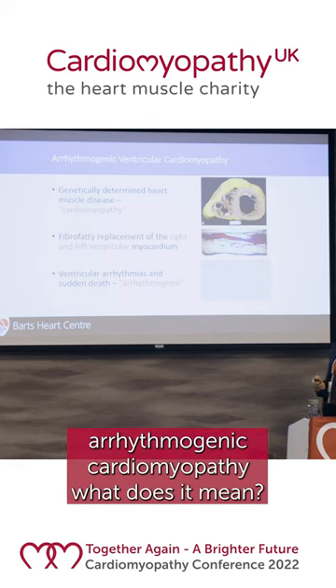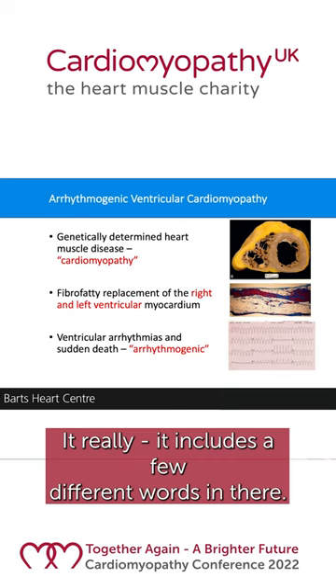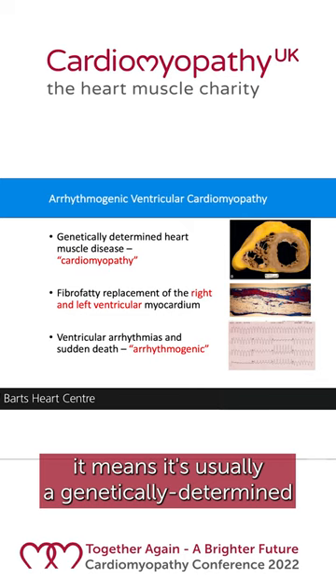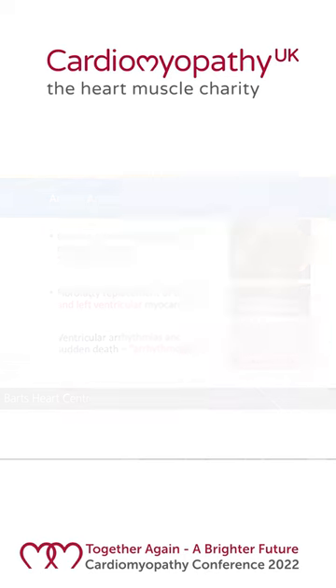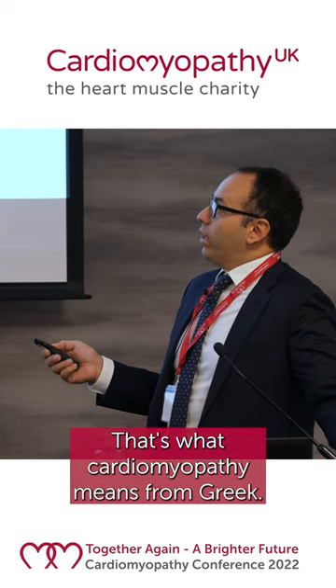When we're talking about arrhythmogenic cardiomyopathy, what does it mean? The cardiomyopathy part — it means it's usually a genetic determinant heart muscle disease. That's what cardiomyopathy means, out of Greek.